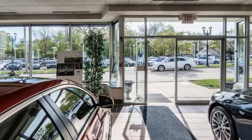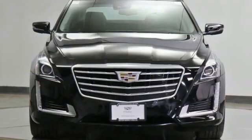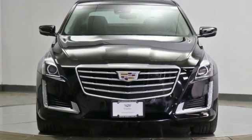The only thing better than owning a Cadillac is driving a Cadillac. See what it can do when you take it for a test drive.